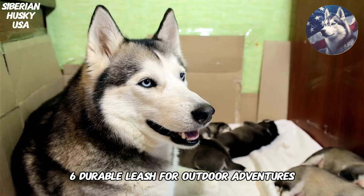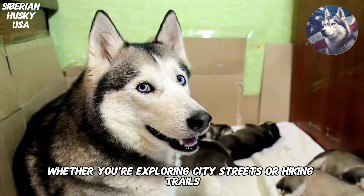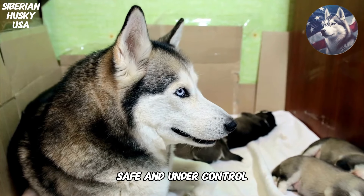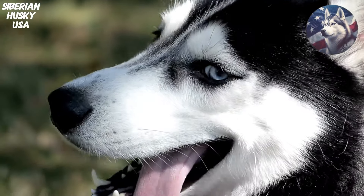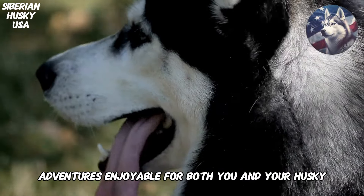6. Durable Leash for Outdoor Adventures. Whether you're exploring city streets or hiking trails, a durable leash is essential for keeping your Husky safe and under control. We'll review different leash options, including retractable and hands-free models, and provide tips on leash training to make your outdoor adventures enjoyable for both you and your Husky.